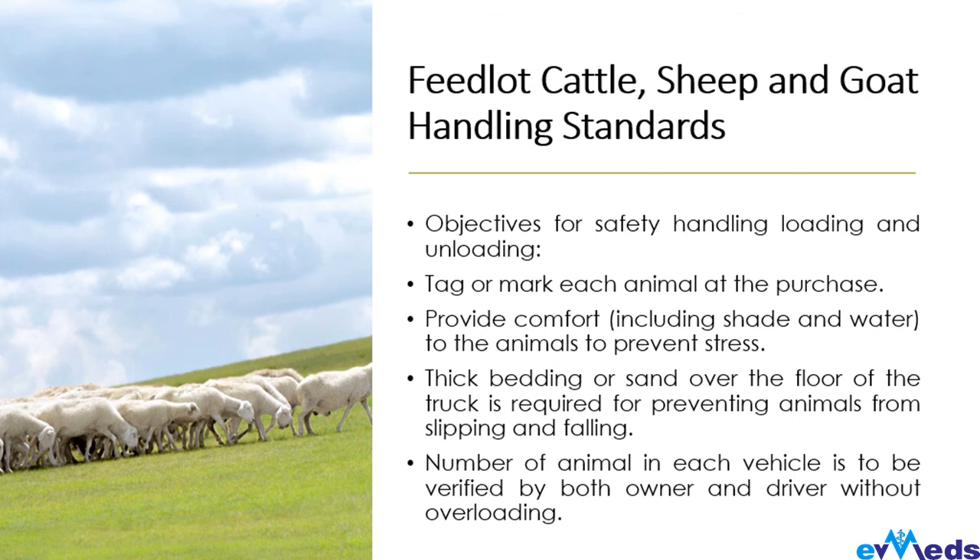The next topic covers feedlot cattle, sheep, and goat handling standards — objectives for safe handling, loading, and unloading. The first standard: you need to tag or mark each animal at the point of purchase. This is very important — there have been cases where a client goes to the market, buys an animal, and upon getting home found that the animal loaded was not the one they picked. So tag or mark your animal for identification at the point of purchase.